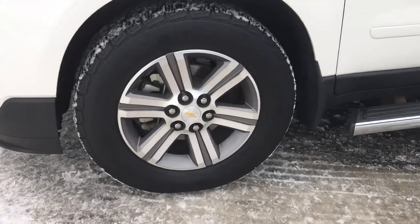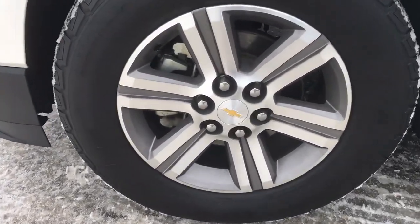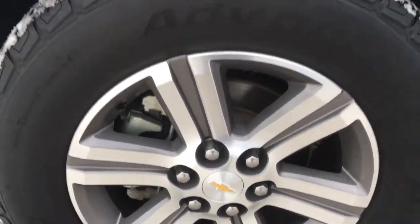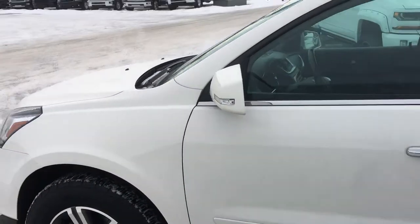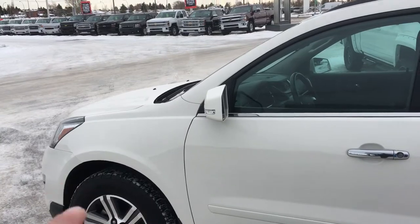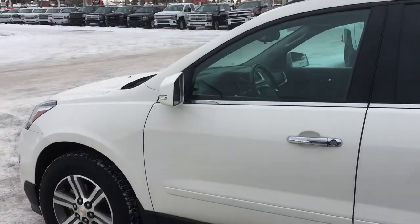Over here you've got the 18-inch aluminum wheels with the Chevrolet bow tie in there as well. This vehicle does have ABS brakes, electric stabilizers, and even little lights on the mirror cap.